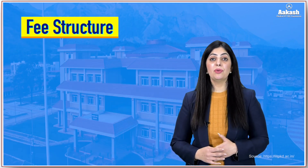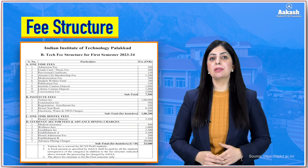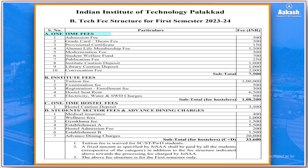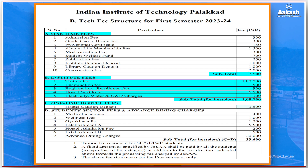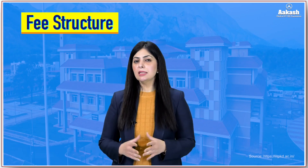Now let's look at the fee structure for a BTech course at IIT Palakkad. The fee for the first semester comprises a one-time admission fee of ₹7,500; institutional fee covering tuition, examination, registration, hostel seat rent, electricity, water, and SWT charges — totaling ₹1,08,200; one-time hostel charges of ₹3,500; student sector fees; and advanced sector charges of ₹20,000. The total first semester fee comes to approximately ₹1,39,200, making the full BTech program cost between ₹9 to ₹10 lakh approximately.